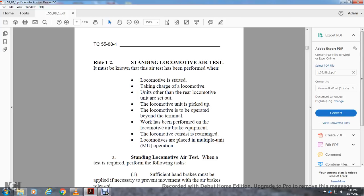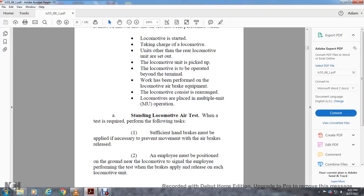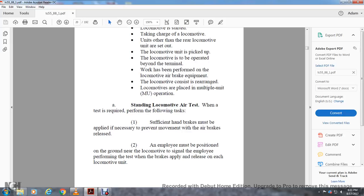Rule 1-2: Standing Locomotive Air Brake Test. It must be known that an airbrake test has been performed when locomotives are started, when taking charge of locomotive units other than the rear locomotive that are set out, when a locomotive unit is picked up and is to be operated beyond the terminal, and when the locomotive consist is rearranged or locomotives replaced in multiple unit operations.